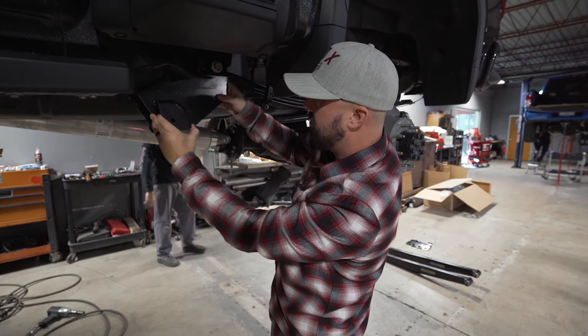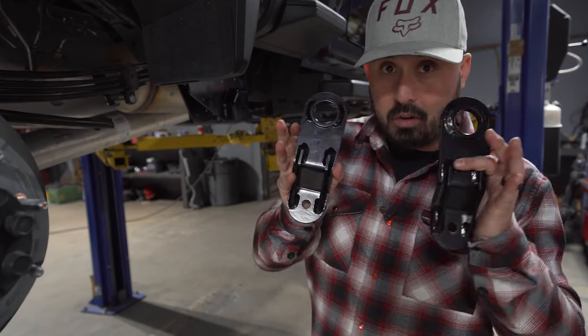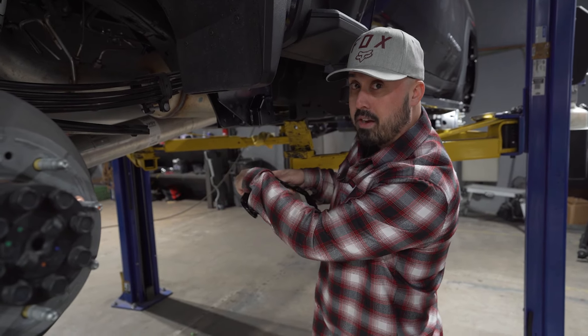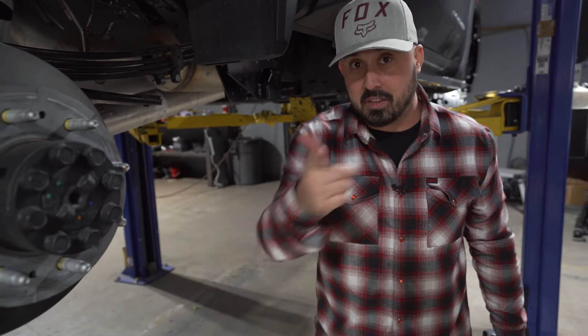Once you have the frame bracket installed, you'll add the shackle assemblies — the bushings will already be in there. You'll place those in, and that's what holds the traction bar. From there, the axle brackets that are already installed will hold the back end of the traction bar.